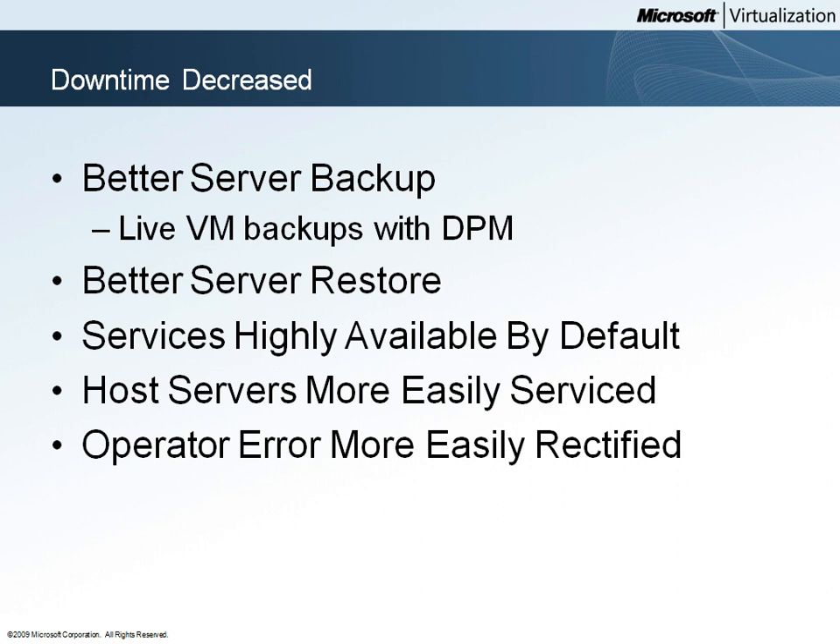This gives the IT staff greater flexibility in scheduling server maintenance. The VMM checkpoint and Hyper-V snapshot features allow IT staff to protect users against the effects of operator error. With careful change management and use of snapshots, Woodgrove Bank is able to realize less downtime due to server operator error.